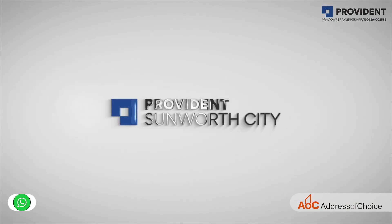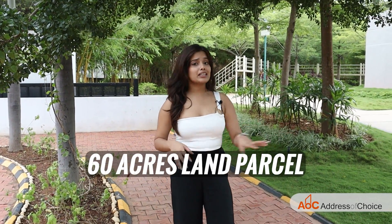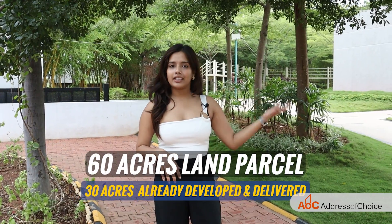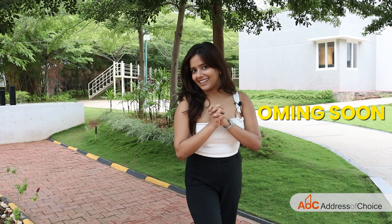Today we are covering Provident Sunworth City, spread over 60 acres of land, out of which 30 acres is already developed and delivered to the public, and there are almost 2,500 families living there. The rest of the project is coming soon.